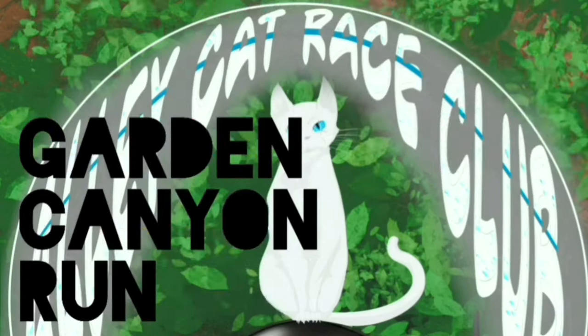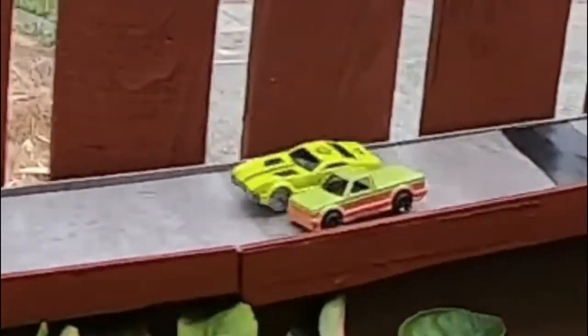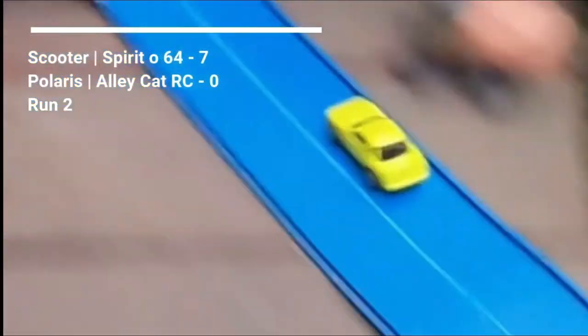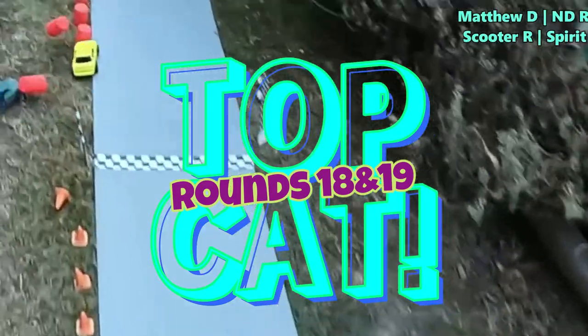Hello race fans. Welcome back to Garden Canyon Run. This is Brock Wheeler. I'm here to bring you all the action today in a super exciting edition of TopCat, where we're going to see some cars go head-to-head against each other to earn the right to take on the current TopCat, Mama G of G4 Diecast Racing.